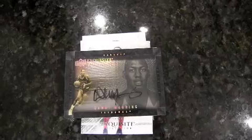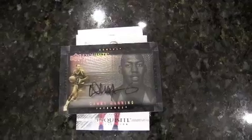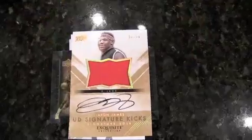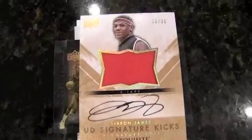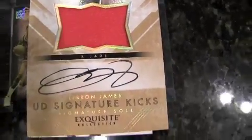I got a signature kicks as well. Number to 35 of the King — you might have heard of that guy. The King, King James, LeBron James. That's the inside sole of the shoe. You know what's interesting about these cards? They're so thick they're probably not going to be slab-able by BGS.